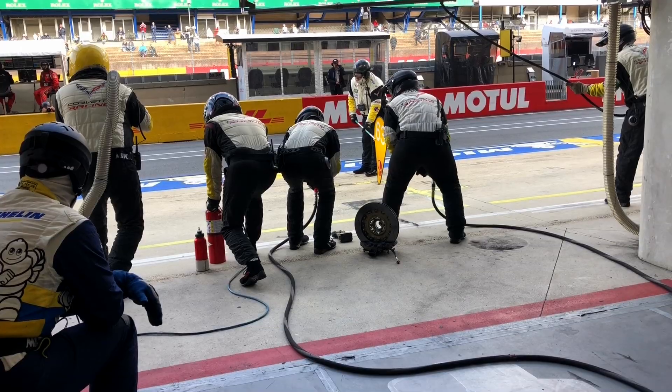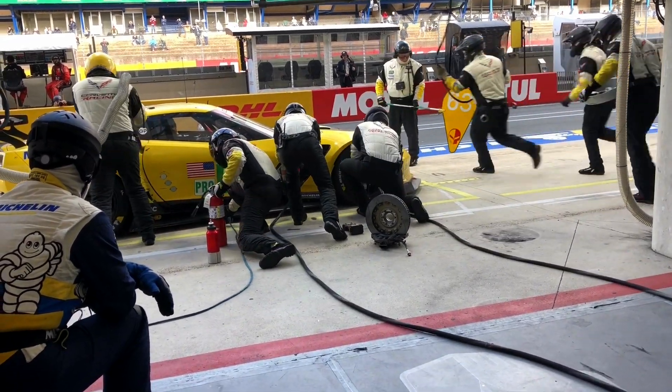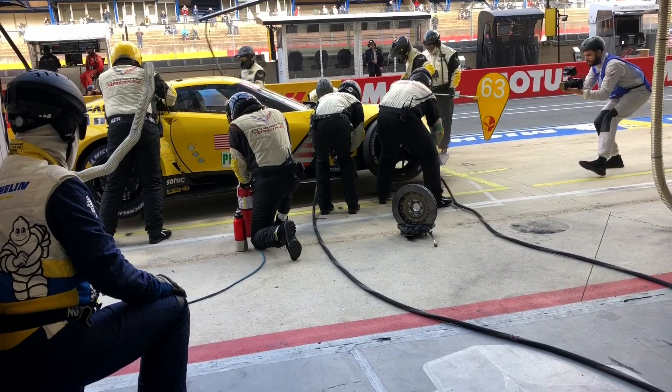Even a mature program that's been around for 20 years, that has had success over three generations of cars, you're always looking for the next thing to make you competitive, make you safer, to give you that advantage when you get to the track.